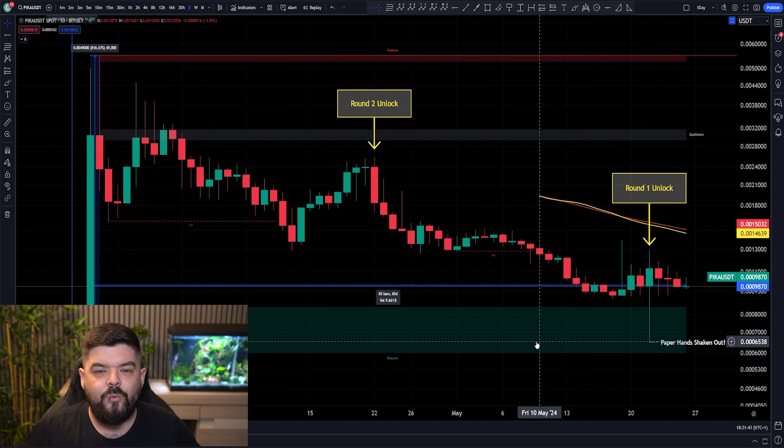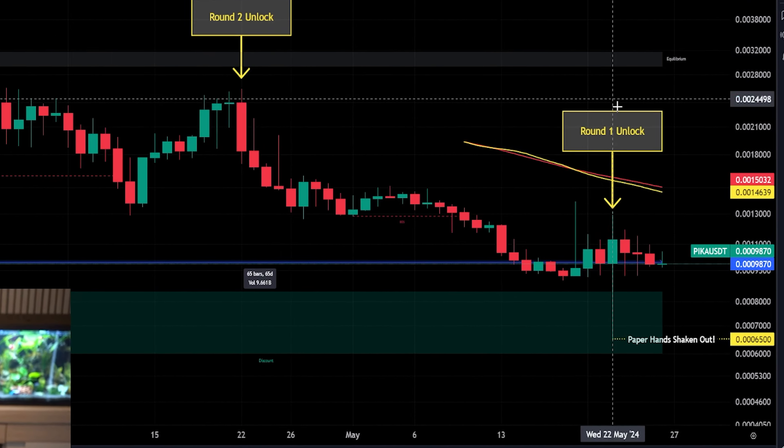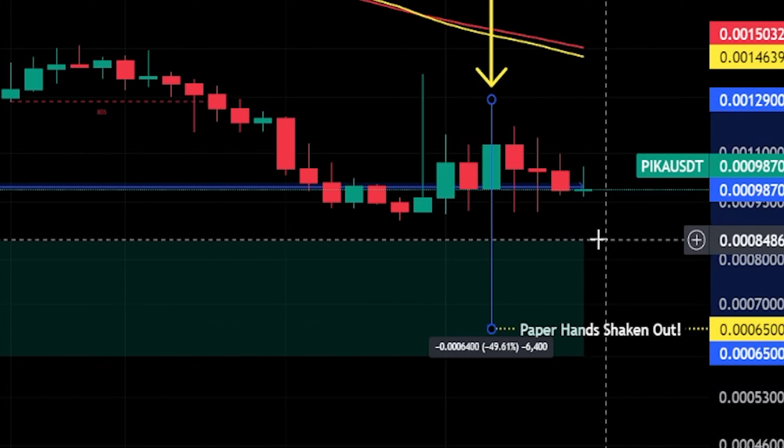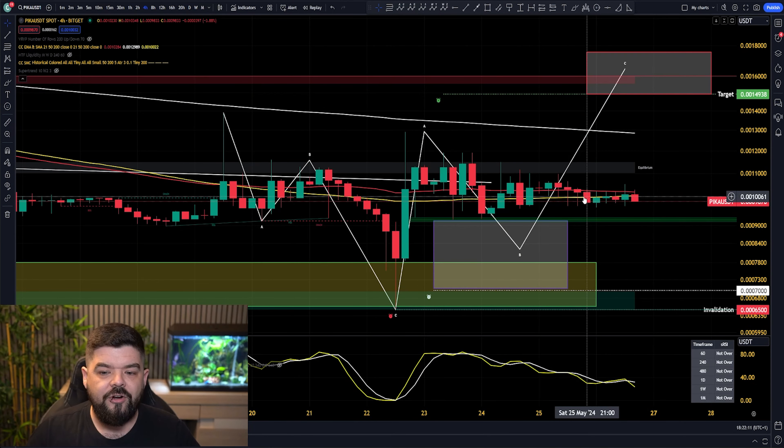We're talking about Pikamoon, and like we have previously updated each and every one of you, that round 2 token unlock has indeed happened. We have seen a fantastic drop to the downside, entering into that target area that we did previously have for Pikamoon, down towards the 0.065 cent level — another 50% drop in the price — but hitting our target areas, that accumulation zone for the Pika token. We are now on track for the next run to the upside.